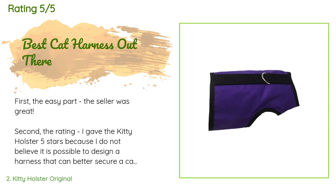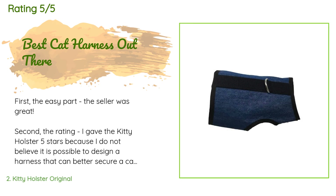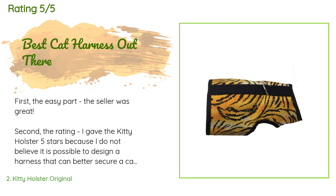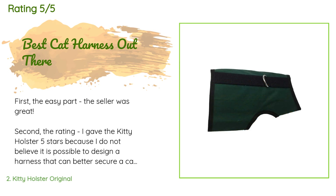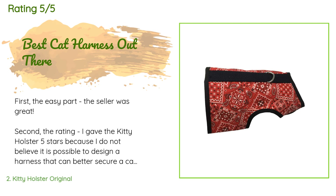The average rating is 4.3 stars. A customer said: 'The seller was great. I gave the Kitty Holster 5 stars because I do not believe it is possible to design a harness that can better secure a cat — with that said, some cats can escape from it. I have two cats, Pasha and Nino. Pasha is a Russian Blue and is athletic, slim, and smart. I found a regular type harness and after some training he cannot escape, or at least doesn't try to anymore.'